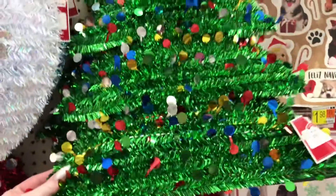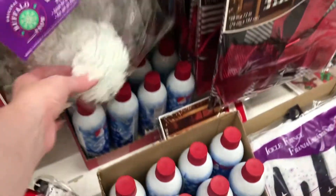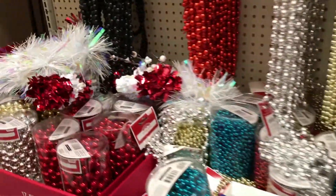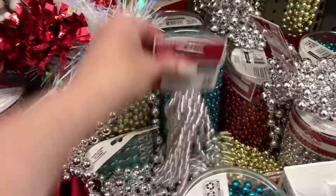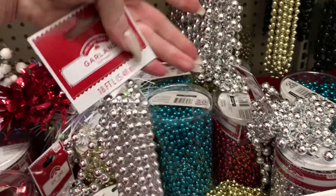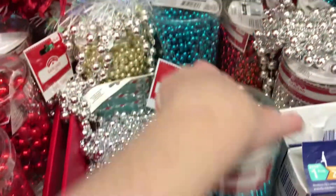They have this cute little Christmas tree. Little snowflakes — I feel like they have all this stuff at Dollar Tree. Beaded garland in different colors, looks pretty good for six bucks.